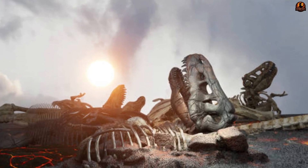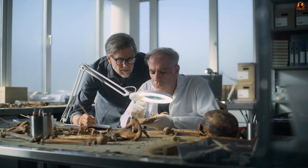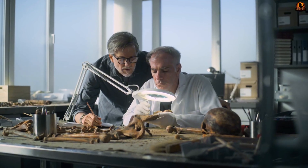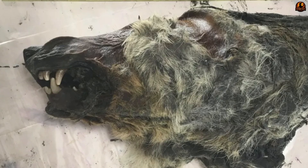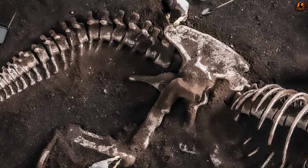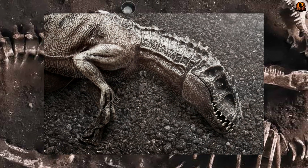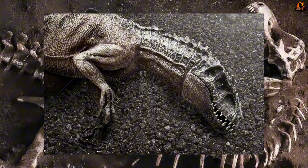Their flesh and every single strand of hair vanished from earth tens of thousands of years ago. So why do scientists assert they can meticulously study even their entire brains? How is it that colossal creatures, seemingly only fossilized bones, appear as intact as if they had just died a few hours ago?